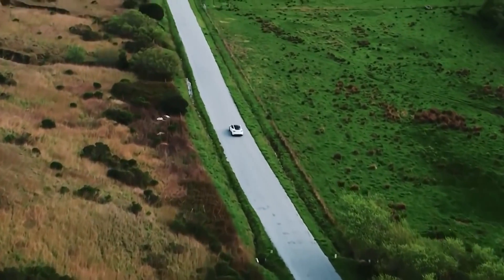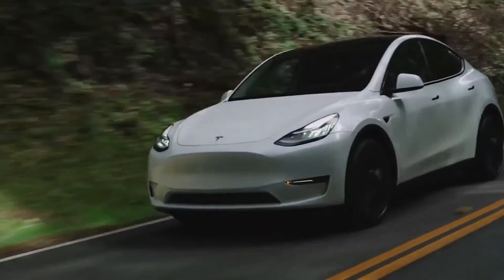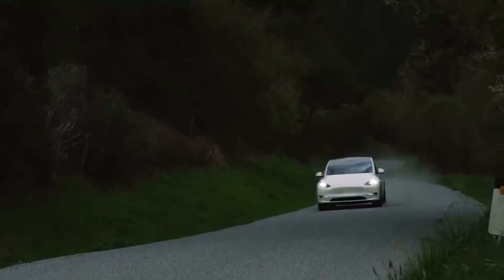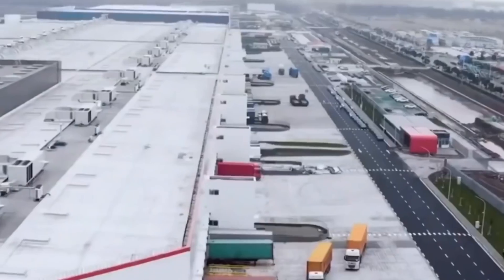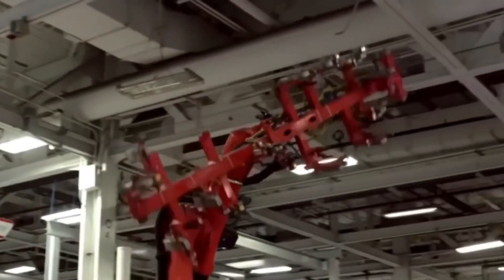There is one more paint option, with both midnight silver metallic and pearl white multi-coat available. The full self-driving feature is unlocked for $10,000. All in all, the fully loaded Model Y Performance with FSD costs $77,190 before taxes.